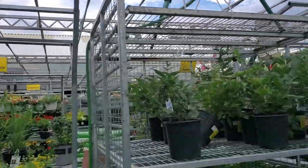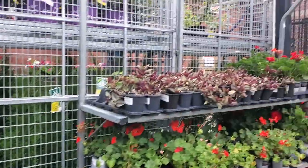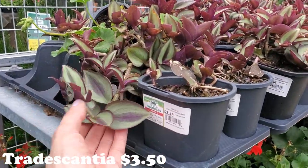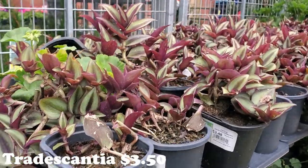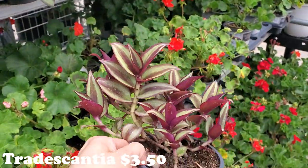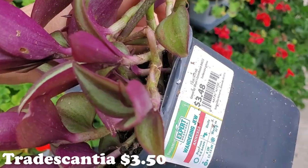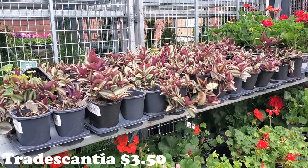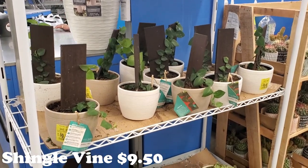Pretty much everything at this location has clearance tags everywhere. I want to scan some of these to see — it's $3.48 for the Wandering Jew, which is the Tradescantia. So gorgeous! They're in little nursery pots meant for outdoor, but you can plant them. A beautiful Tradescantia for less than $4. It is very loud in here — they don't have a lot of house plants but some are on sale.